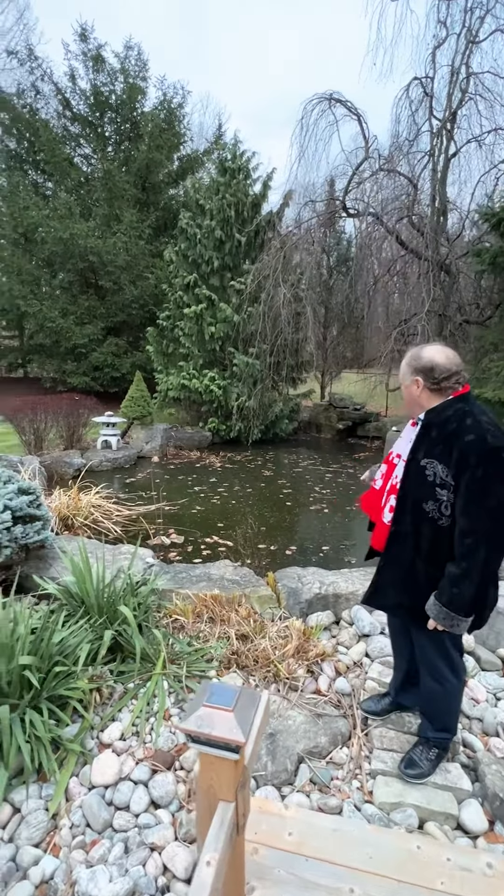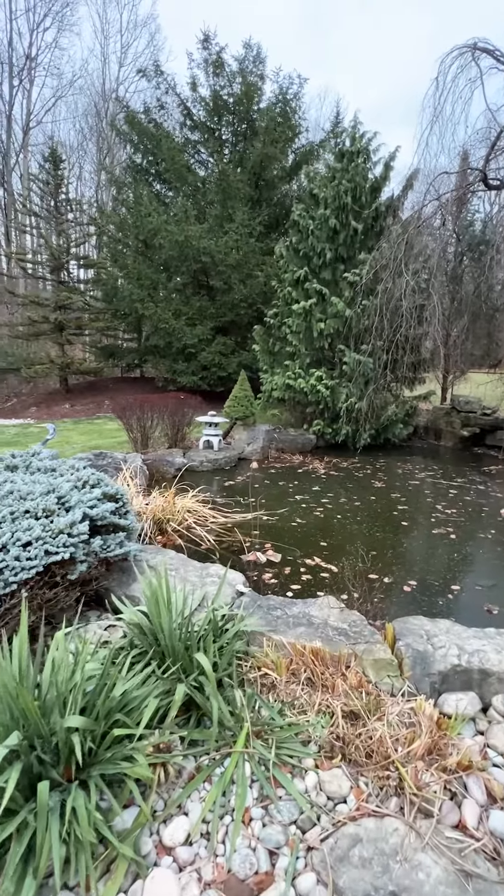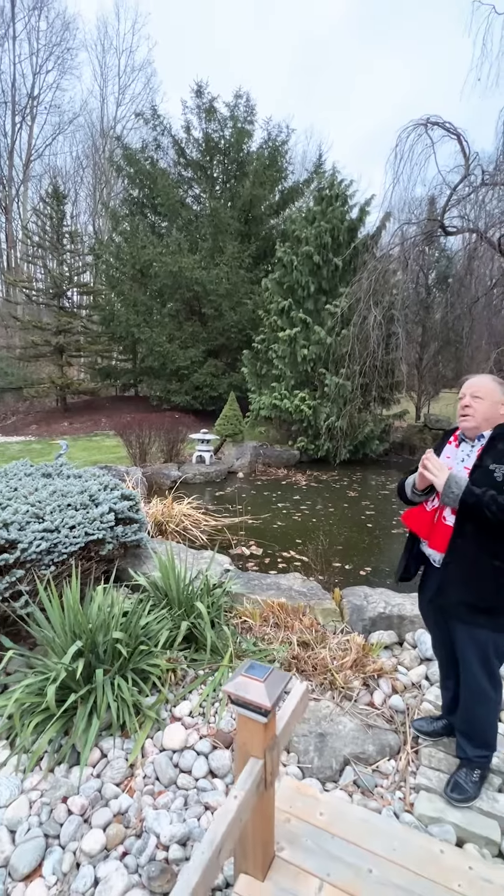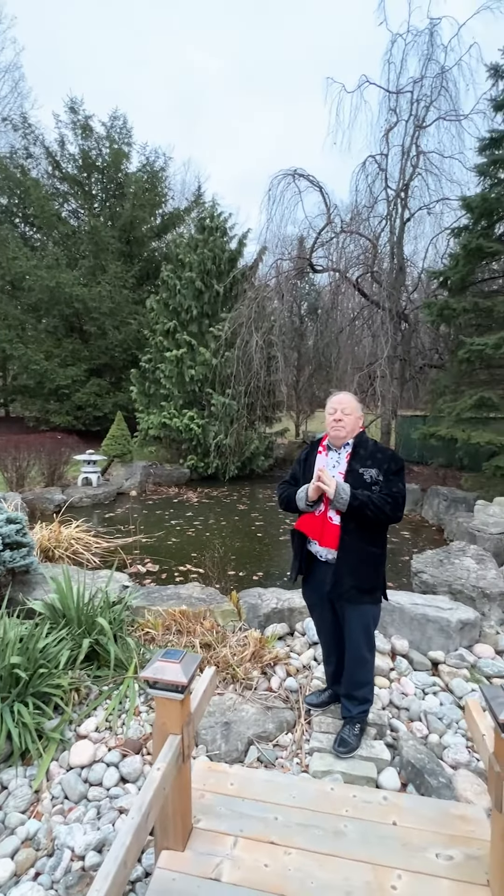There's a beautiful waterfall coming in here — absolutely spectacular. Talk about meditating and being at peace with yourself, this is where you want to be. For more information on this spectacular bungalow at 53 Laurentian, give Darryl King a call at 905-907-5464, or visit our homes at darrylking.com.